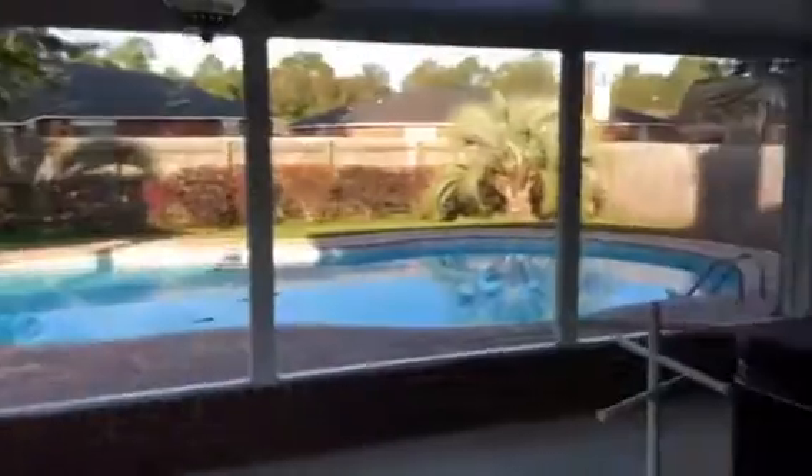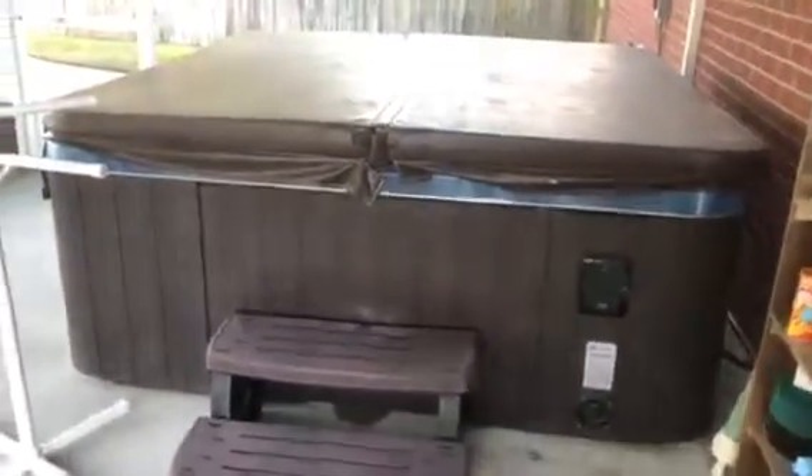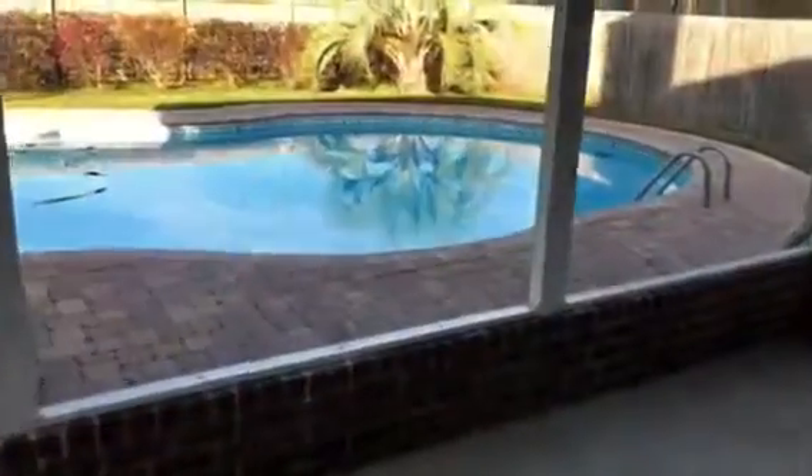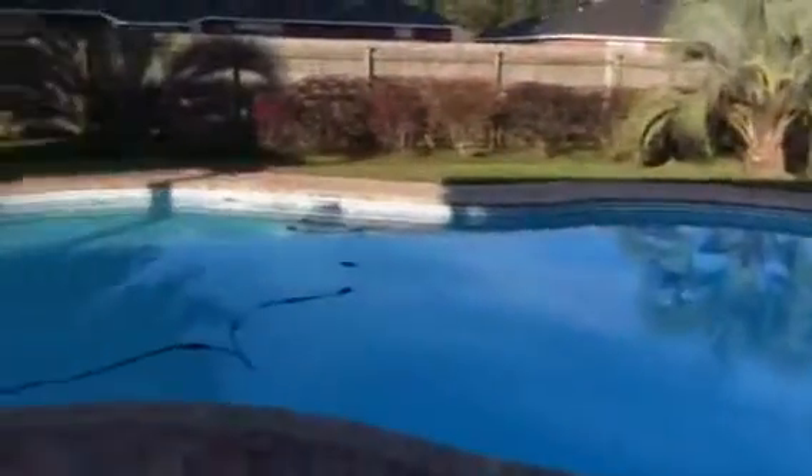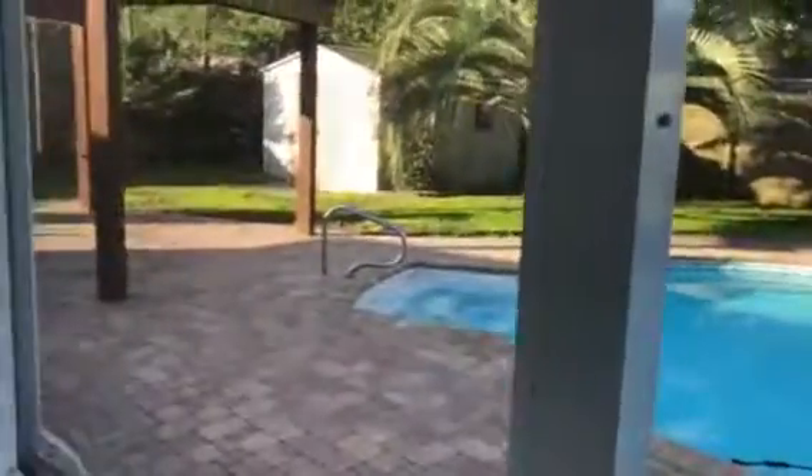A nice screened-in patio, nice and large jacuzzi — I don't know that it's staying. Of course, concrete floors. These are actual brick pavers, not stamped concrete, which adds a whole lot to the look of the house.